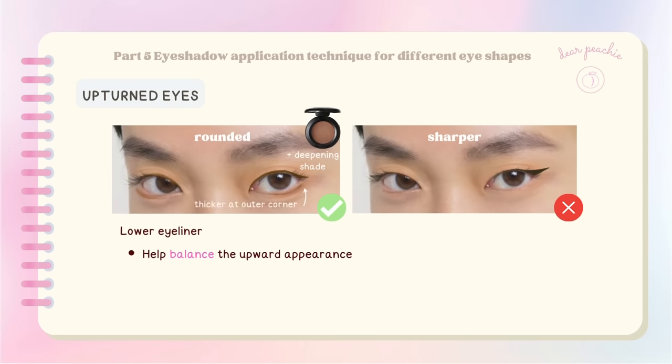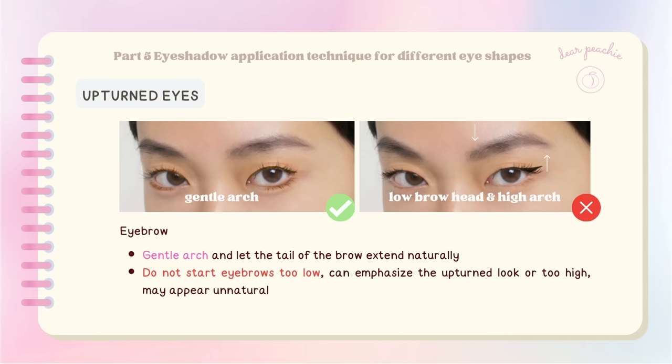Adding a touch of lower eyeliner can also help balance the upward appearance. Filling in the under-eye fat contour is a technique that helps balance and neutralize the sharpness of upturned eye shapes. When shaping your eyebrows, aim for a gentle arch and let the tail of the brow extend naturally — just be careful not to start your eyebrows too low, as it can emphasize the upturned look, or too high, as it may appear unnatural.